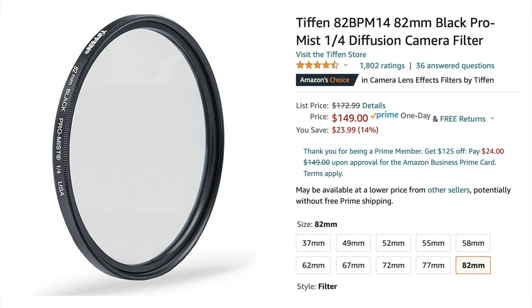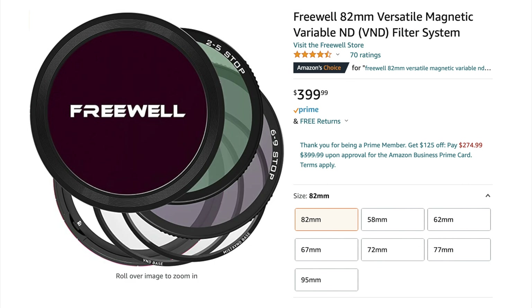I don't have all the mist filters out there — I just have filters from two different brands, so just know this is not the most exhaustive review. I have the Tiffen Black Pro Mist one-quarter, and then I have the original Freewell Versatile filter kit.